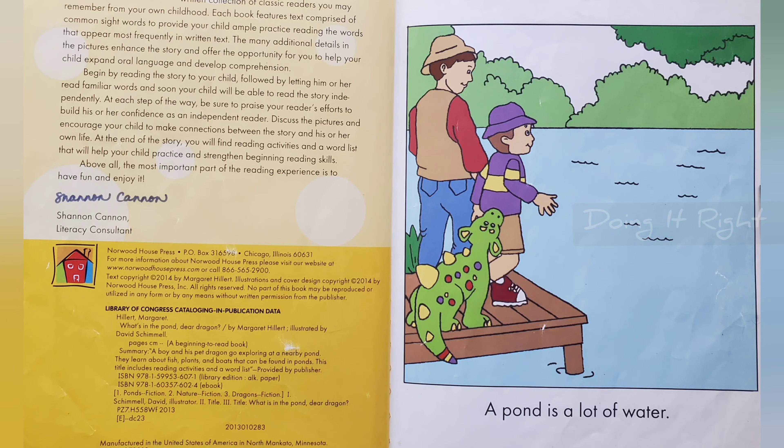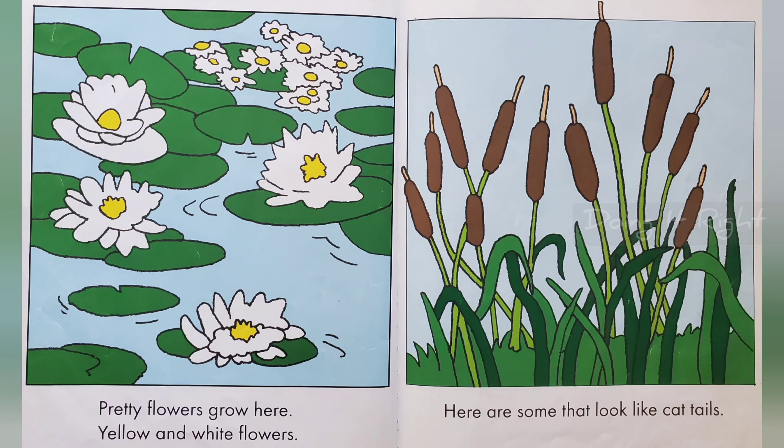A pond is a lot of water. Pretty flowers grow here, yellow and white flowers.